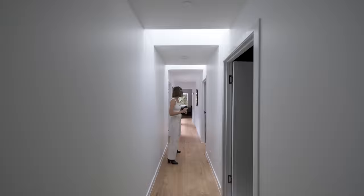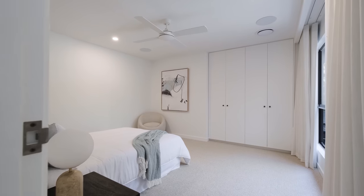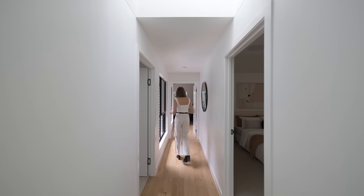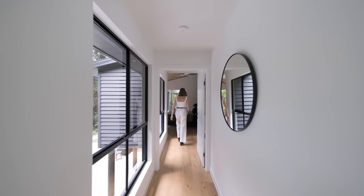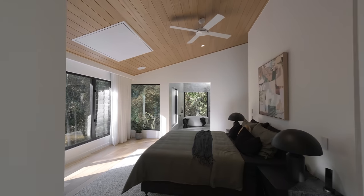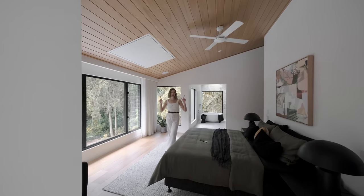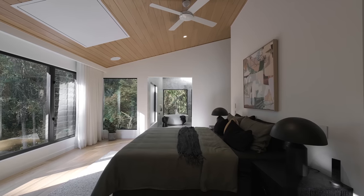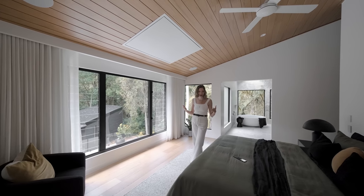Now we've got the laundry, which plays very heavily on that dark, moody palette. Then the bedrooms — very light and bright in here with the white ceilings as opposed to the timber. And finally, the master. Those timber ceilings come back into this space, and in comparison to the kitchen and living, this space just feels bright and warm — almost like a warm hug.